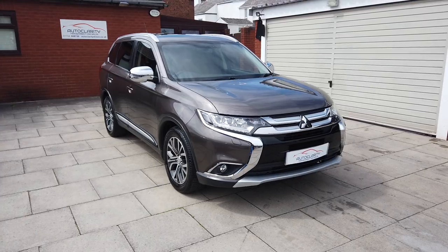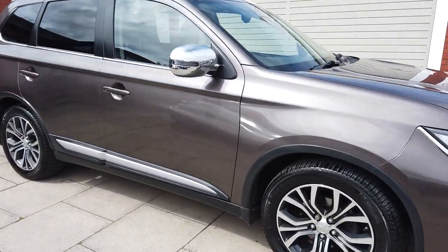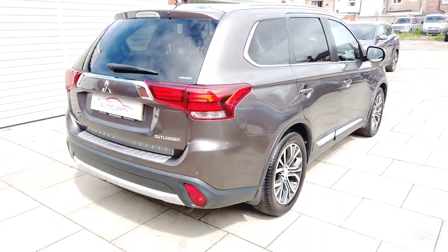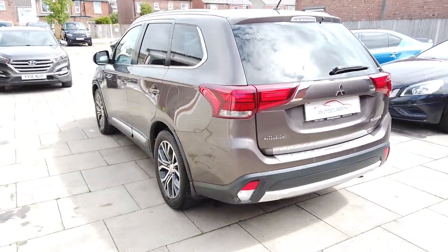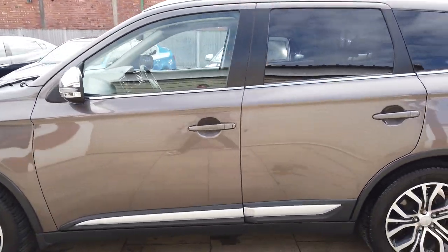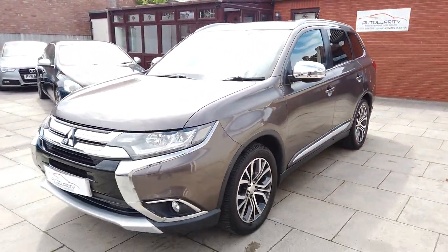It's on a 2016, on the 16 plate. It's a 2.3 DID GX 147 brake horsepower. The car's only had one owner from new and also comes with full Mitsubishi service history. Last serviced in 2020, so we would service the car before delivery as well. The car will come with 12 months MOT.